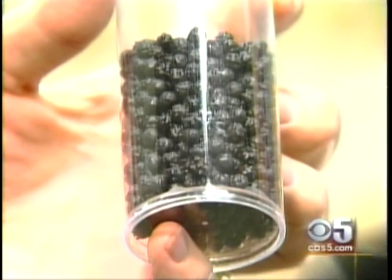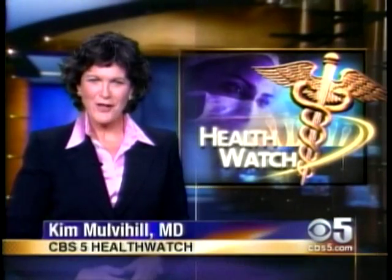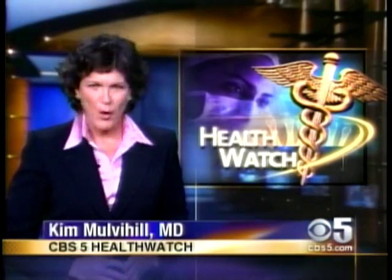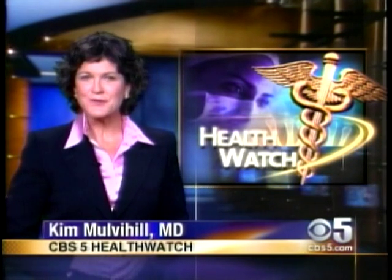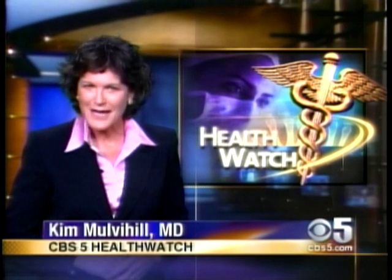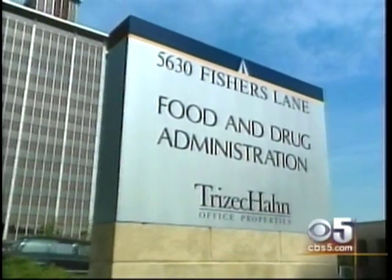The tiny pores on the pellets were created using nanotechnology. This fast-growing technology is all about thinking small — extremely small. It involves creating new materials by tinkering at the molecular level, making products lighter, faster, more efficient, even more durable. The FDA believes nanotechnology is not inherently unsafe.